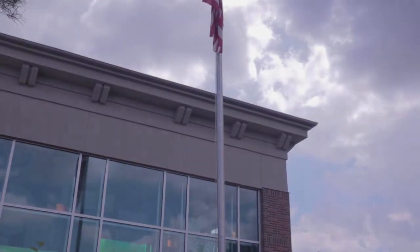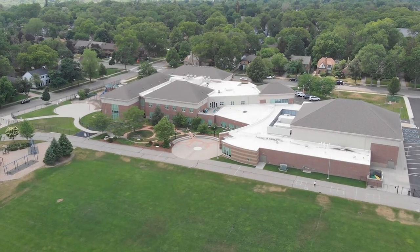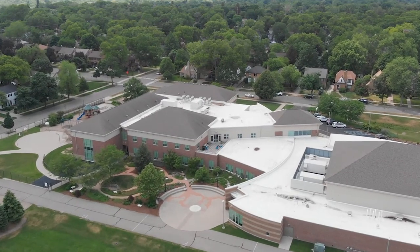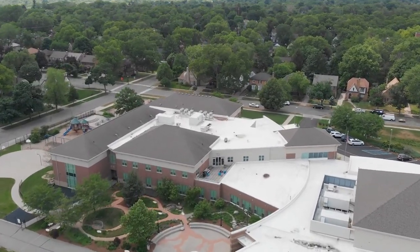Grand Rapids Christian Elementary School is the most highly ranked school in the Ottawa Hills neighborhood. With a 10 out of 10 great school rating and 5 out of 5 stars community rating, this elementary school is popular among residents in the neighborhood.